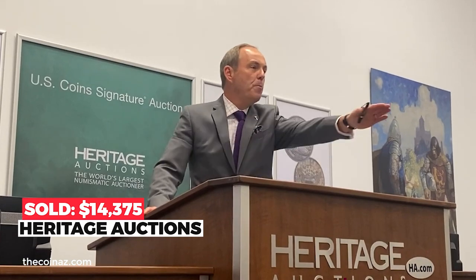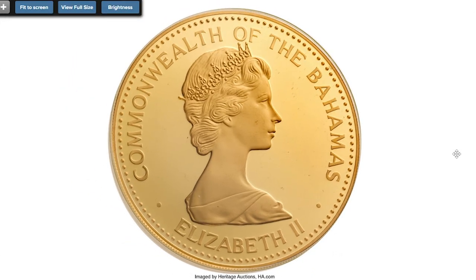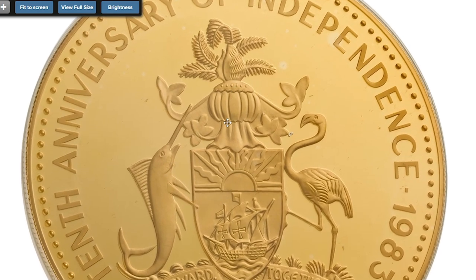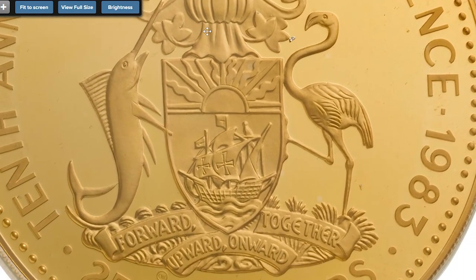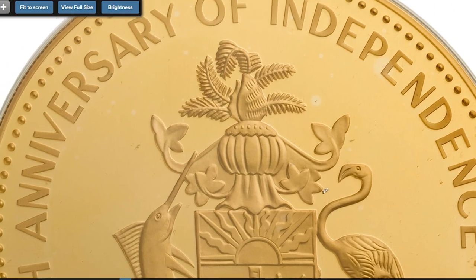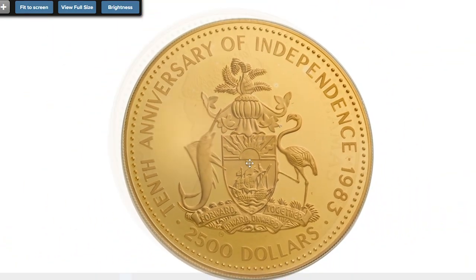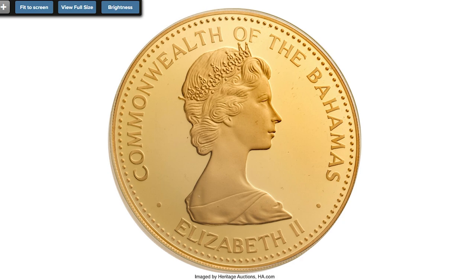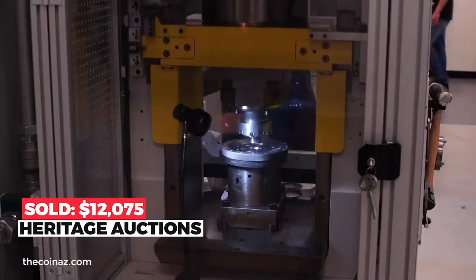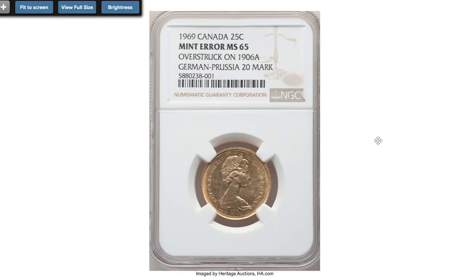Here is a 1983 gold 2,500 from the Bahamas — a choice proof with cameo on both sides, issued for the 10th anniversary of independence. The portrait of Queen Elizabeth II is on the obverse, with flamingo and dolphin supporting arms on the reverse. Mintage of just 55 pieces, comes in original custom box with certificate of authenticity. Actual weight of gold is 12 grams. Sold in 2009 for $12,075 at Heritage Auctions.